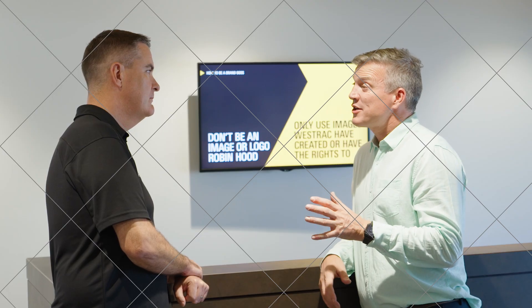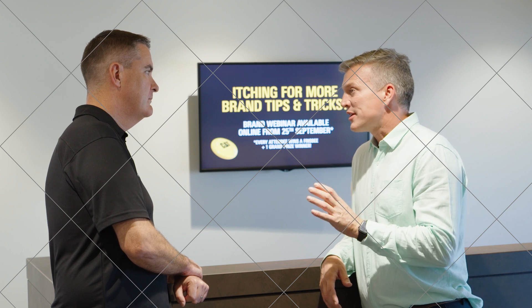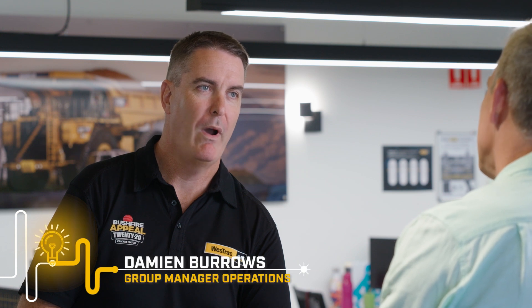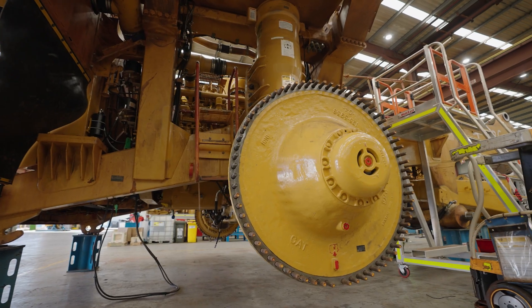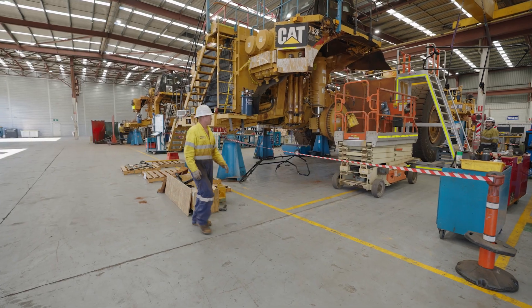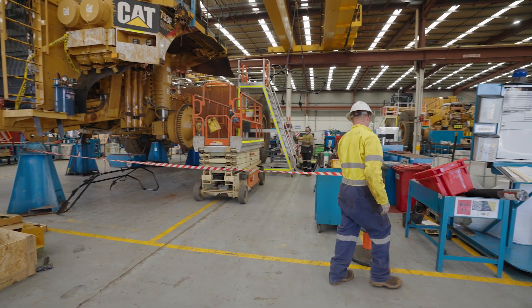So working on machinery that's live — from a corporate point of view, how important is it what HydroTune brings to the table? It's extremely important. Over the years there have been way too many people fatally injured through working on live equipment. Elimination of live work methodology is about our technicians working outside the footprint of a live machine, or within the cab of a machine, taking them out of the line of fire.